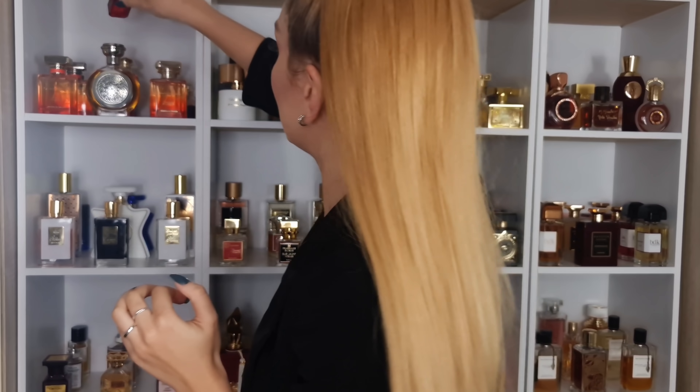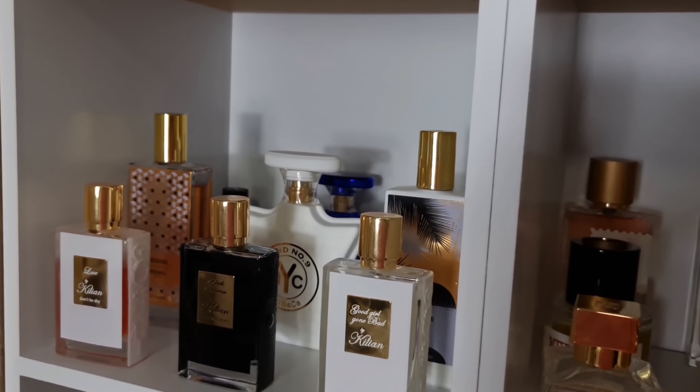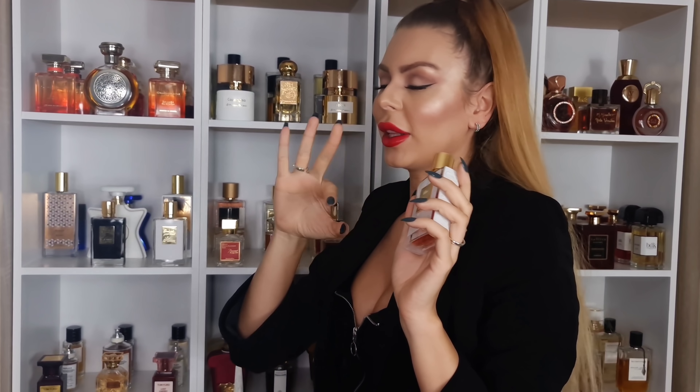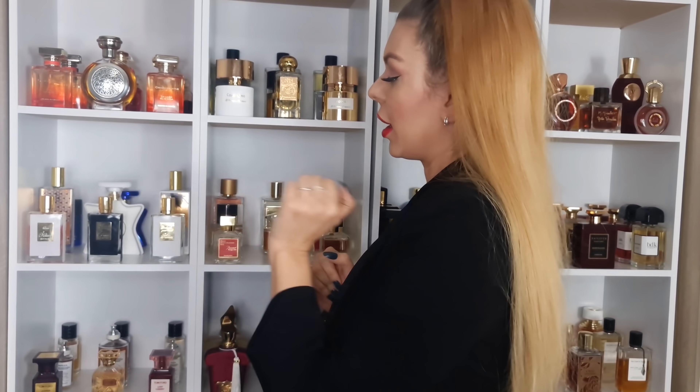I know that some people are not the biggest fan but I am. Now let's move on to everything in here. Killian — Love Don't Be Shy. Everyone went crazy about this scent because Rihanna said she wore it and everyone wants to smell like Rihanna. I love it — it's marshmallow, orange blossom, it's just beautiful. Then we have Black Phantom and Good Girl Gone Bad.